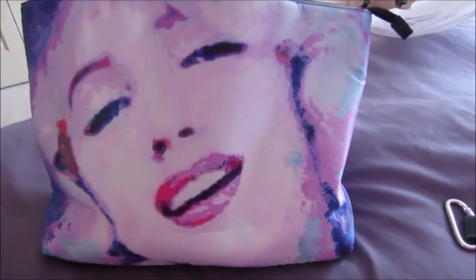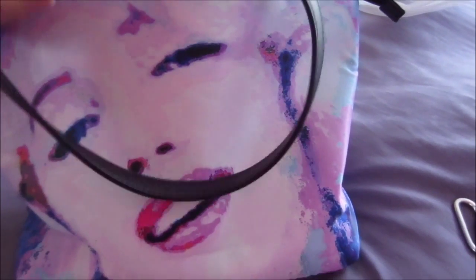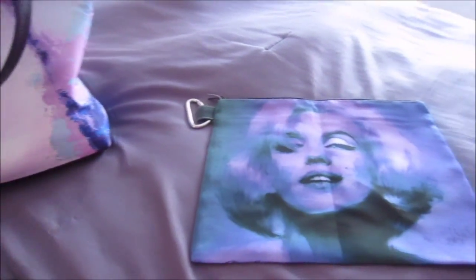So that's one of my purses. That's my piece Marilyn — just a little bit of pop art, fan art, as it were.